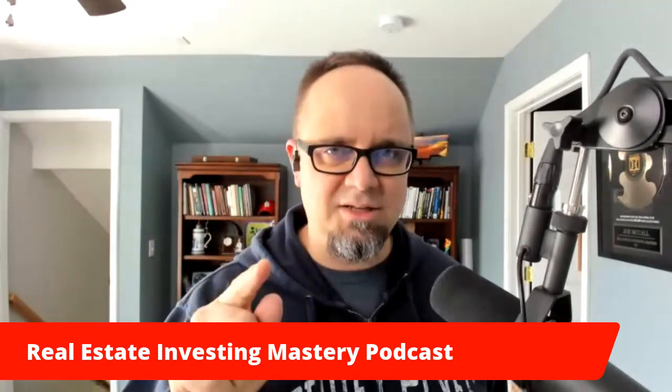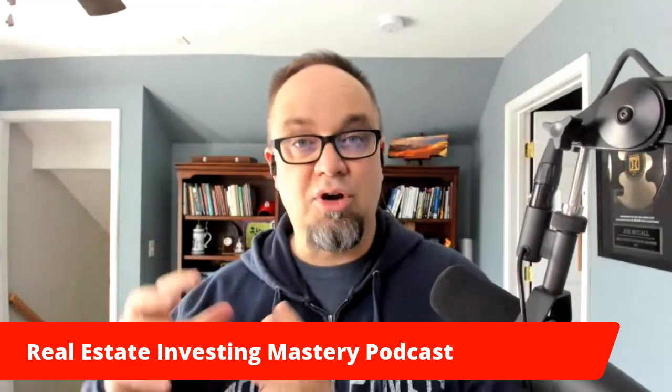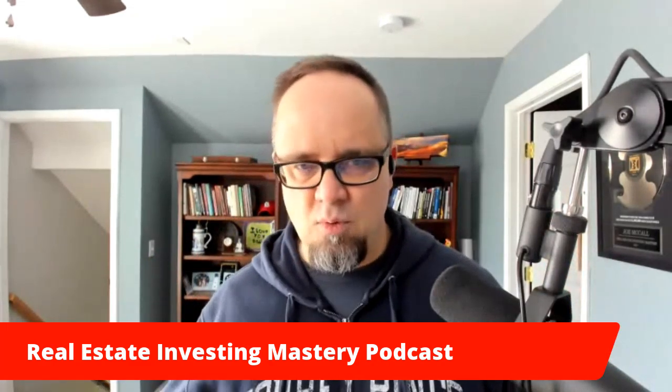You're going to want to pay attention to this podcast. We're going to be talking about how to use lease options for senior living homes and properties. This is going to be really exciting. But first, a couple announcements. Number one, if you want to learn more about how to do lease options, get my book. It's free — wholesaling lease options. It's one of the fastest and easiest ways to make money in real estate today.